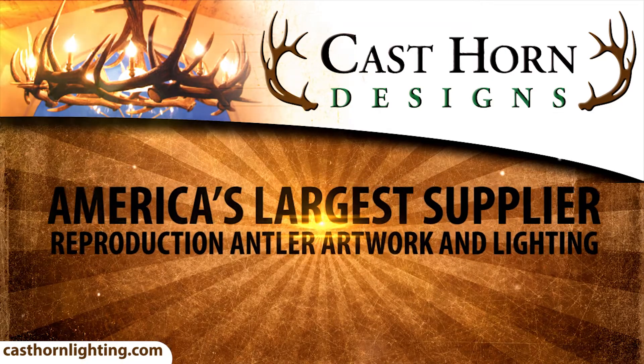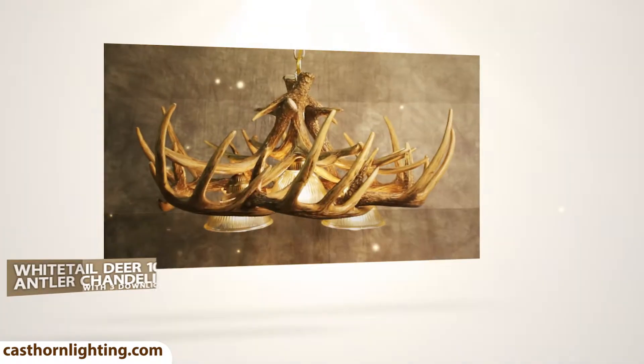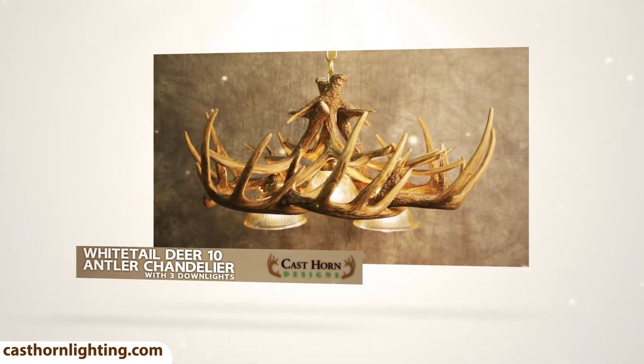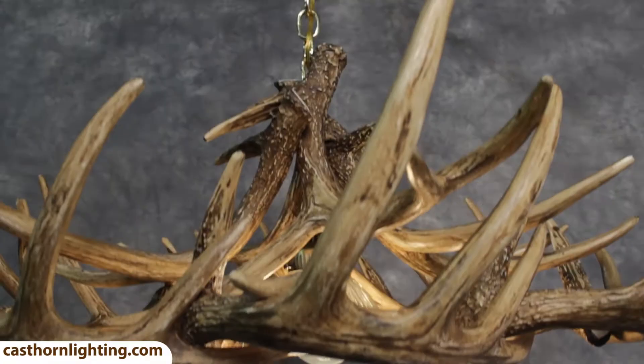Cast Horn Designs is America's largest supplier of reproduction antler artwork. The Whitetail Deer 10 Antler Chandelier with 3 downlights is one of our most popular products. This product is unique and has been individually hand-finished to have an authentic and natural look.